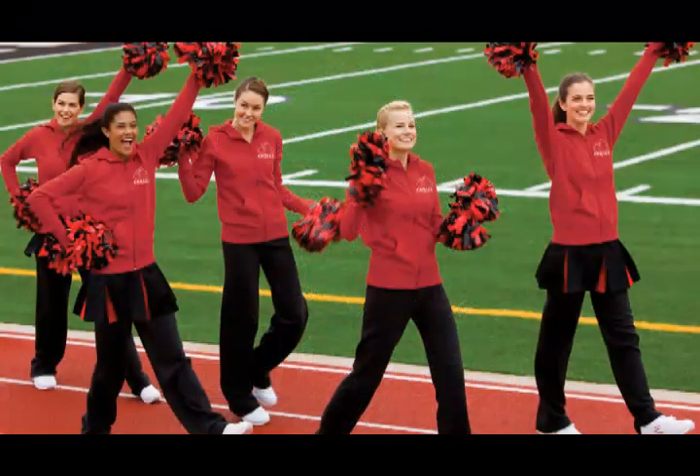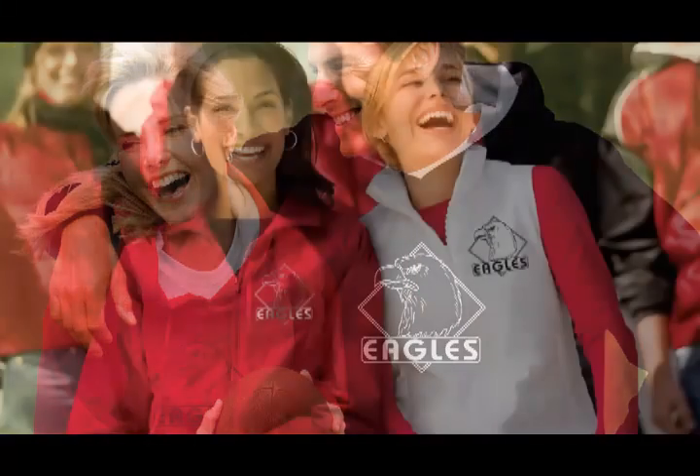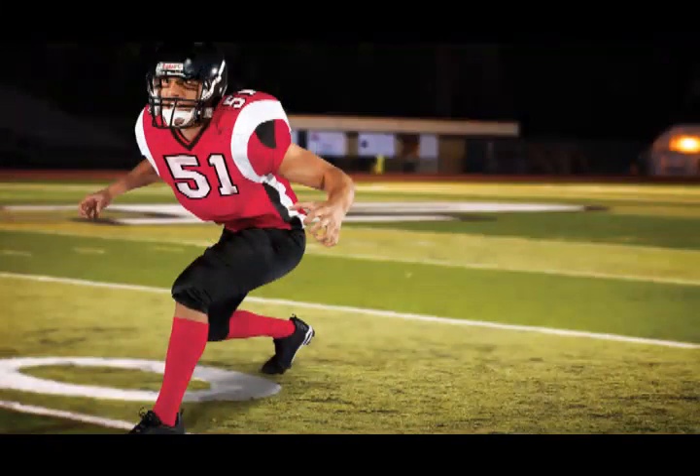You can put your logo or design on over 3,000 different products, including shirts, sweats, jackets, sports jerseys, and more.